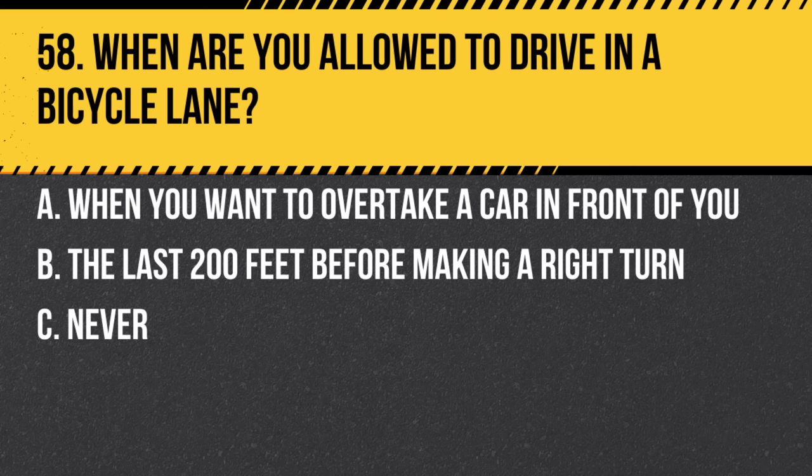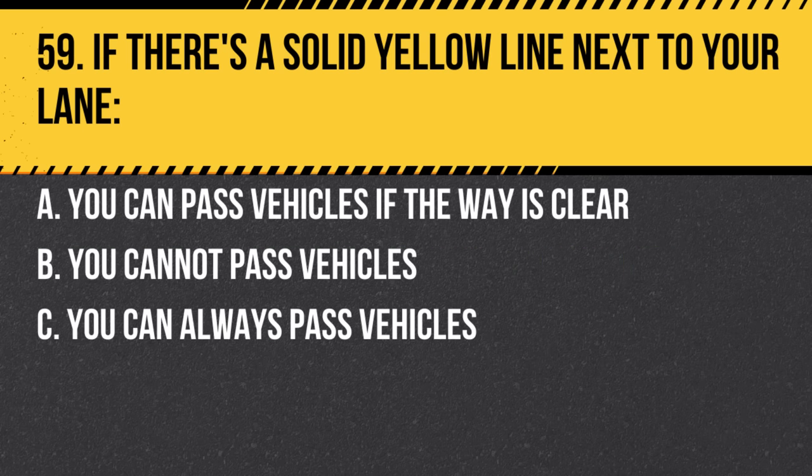Question 58. When are you allowed to drive in a bicycle lane? a. When you want to overtake a car in front of you. b. The last 200 feet before making a right turn. c. Never. Answer: b. The last 200 feet before making a right turn. This allows for safer right turns without cutting off cyclists.